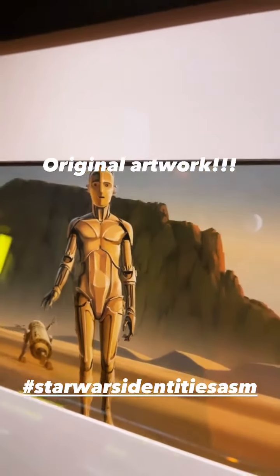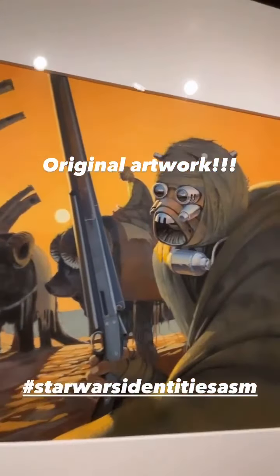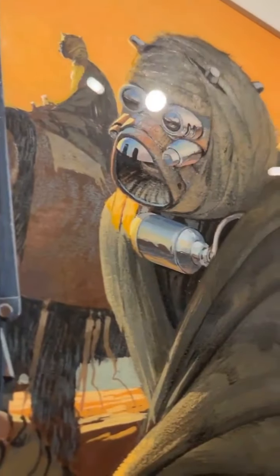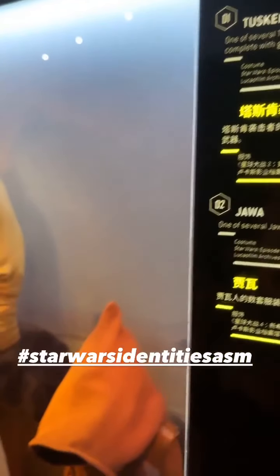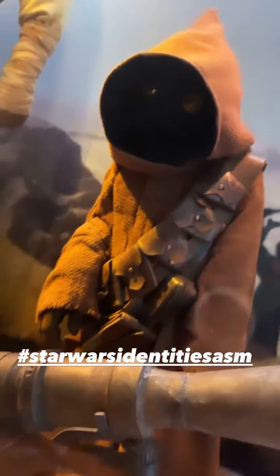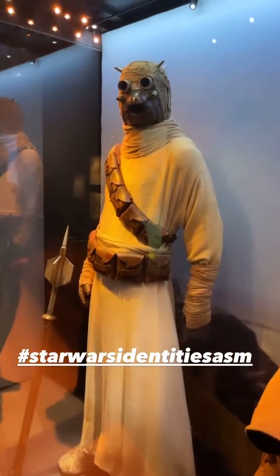Sometimes the unsung heroes of films are these concept artists who really help bring to life the vision of writers and directors. They've really tried to imagine what the inhabitants of a sandy, dry location would be wearing. They definitely need something covering their faces.